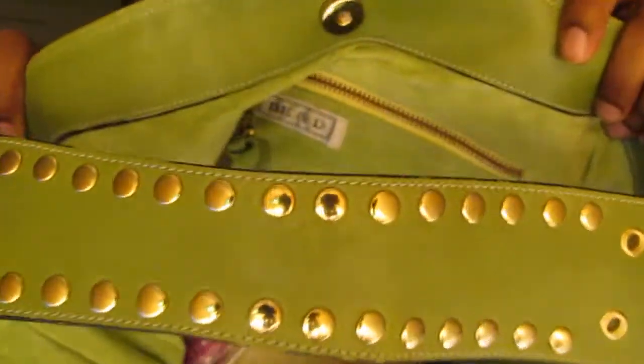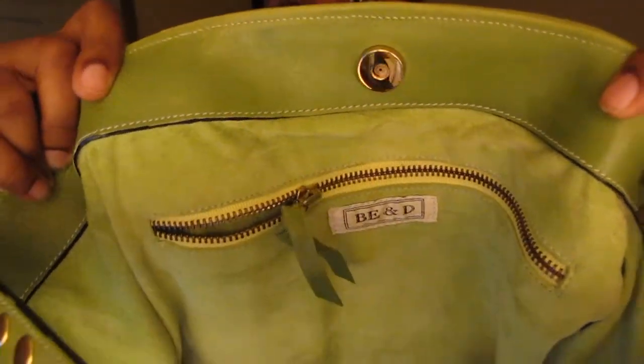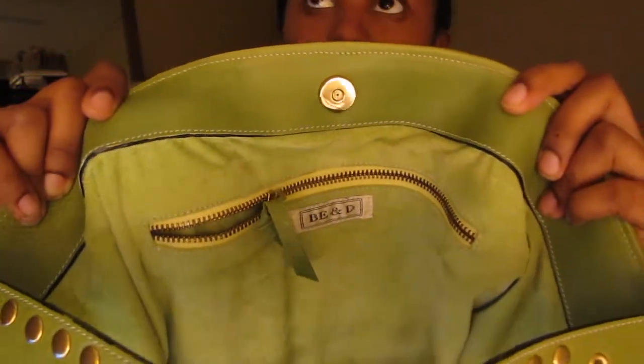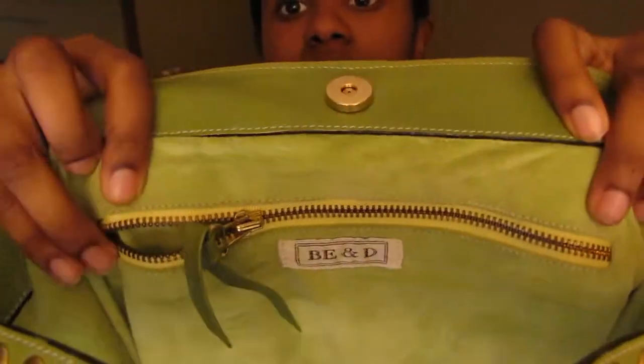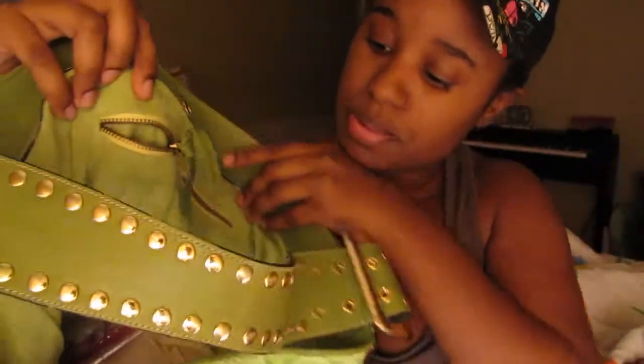It has green suede on the inside. This bag ideally you can wear all year round — I'm a firm believer you can rock any color all year round; white can be tricky but you can rock it. There's the BND tag, and there's a big almost 12-inch long zipper. It's really deep and it has a huge cell phone holder, which I love.